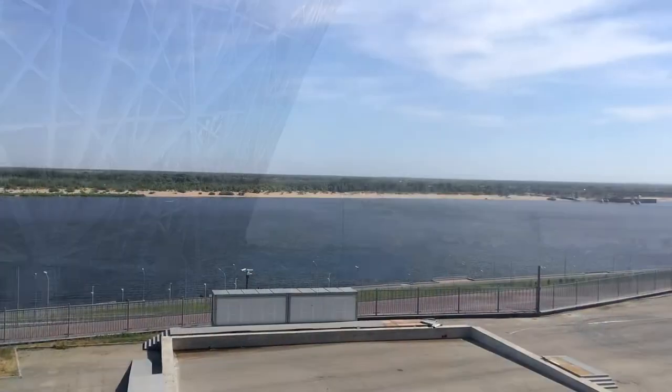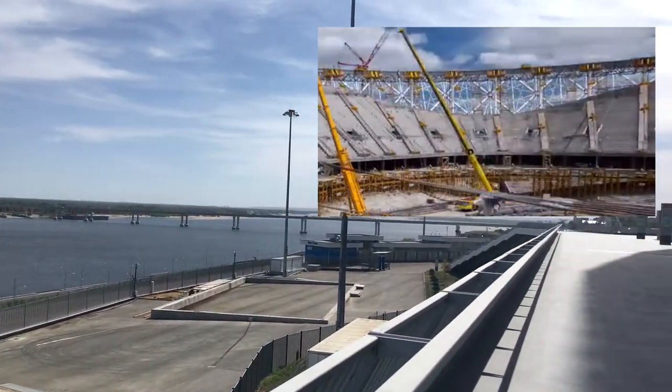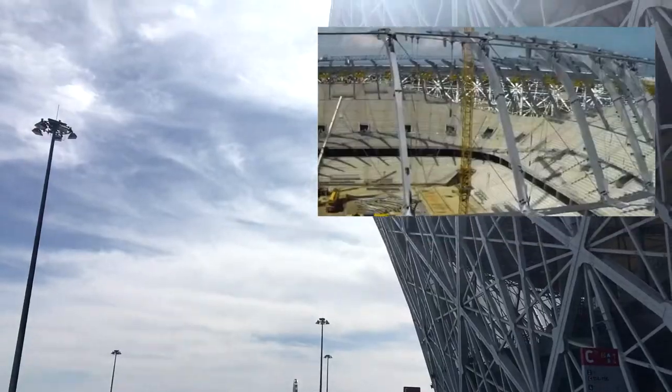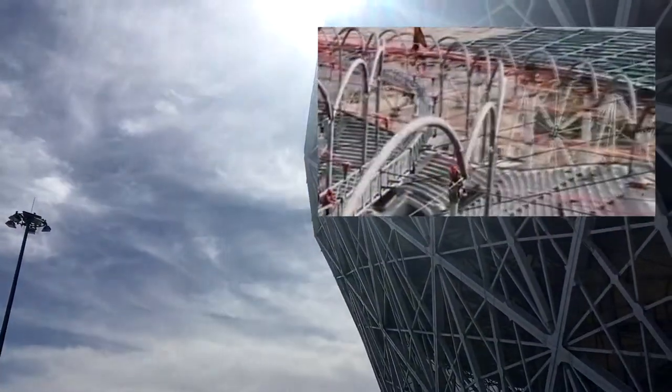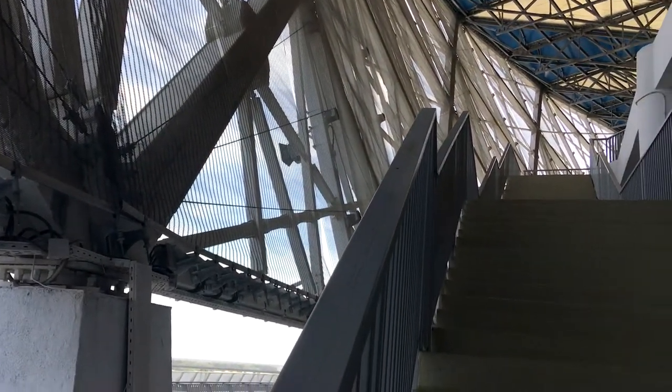La principal distinción arquitectónica del estadio es el tejado atirantado, una especie de rueda de bicicleta hecha de cuerdas de acero de alta resistencia. El tejado de los cables gruesos reduce el consumo de metal de proyecto. Se hace en las regiones con ligera carga de la nieve.